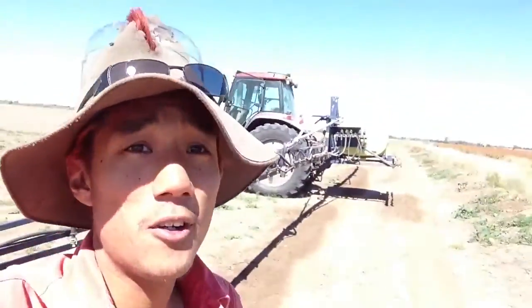G'day guys, another random update here for those of you who wonder what I get up to on the farm. I'm out here on a spray rig — there's the tractor, I'll try and get that into view. It's a 24-meter boom on the tractor, so you're spraying a fair bit of weeds at one time as you go up and down.